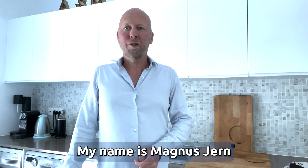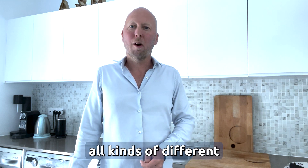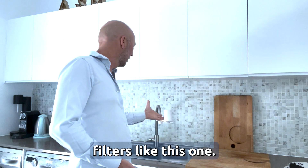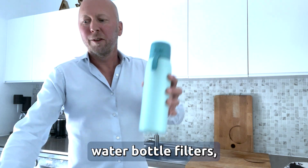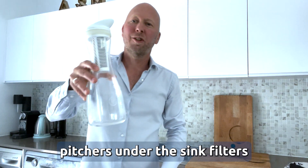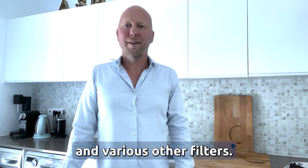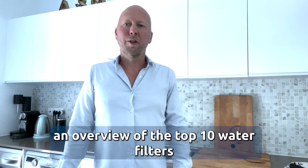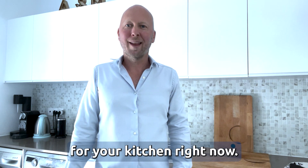My name is Magnus Gerhard and I've spent the last seven years researching and developing all kinds of different water filters, including faucet filters like this one or this one, water bottle filters, pitchers, under the sink filters, whole house filters, and various other filters. In this video we're going to give you an overview of the top 10 water filters for your kitchen right now.